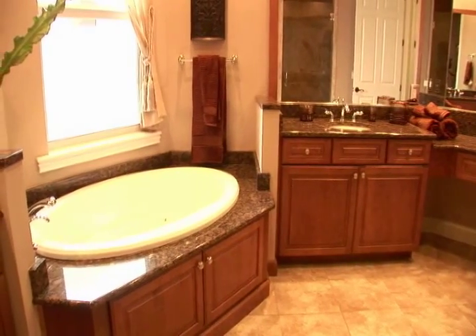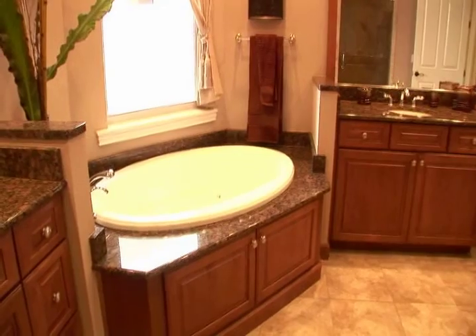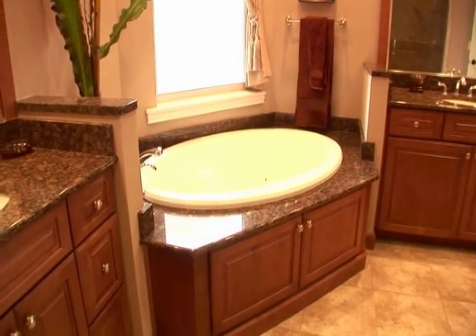Granite countertops adorn the large master bathroom with its twin vanities, ample counter space, multiple drawers and cabinets, along with a whirlpool tub and separate shower.